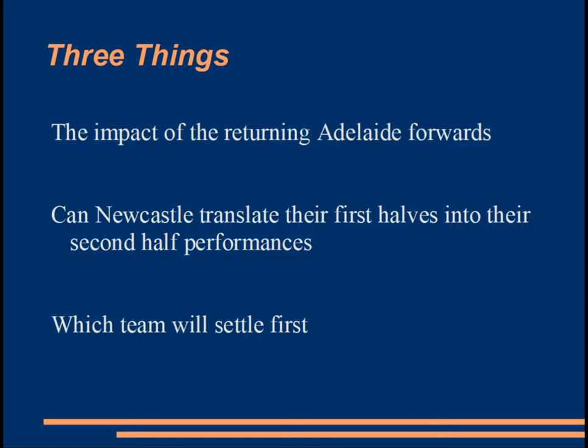Second thing — can Newcastle translate their first halves into their second half performances? Tonight they didn't really do that, so they need to adjust, because if they keep dropping off in the second half they will find they're just played out of the fixture. The third and final thing for tonight's game is talking about which team will settle first. Between them they've had two draws this season — not exactly the greatest start for either side. The longer it takes for them to settle, the harder it's going to be to really mount a top two or top three season campaign.